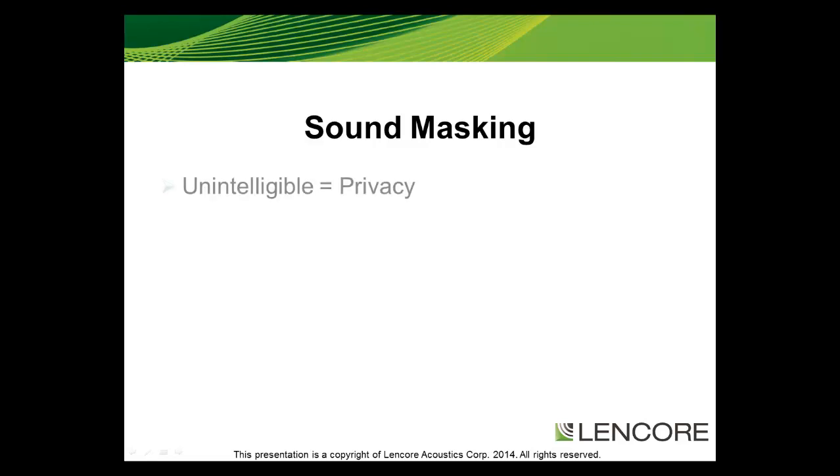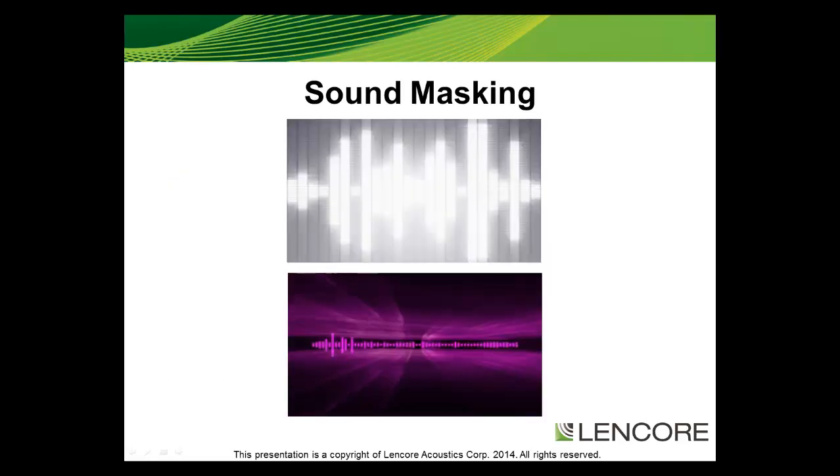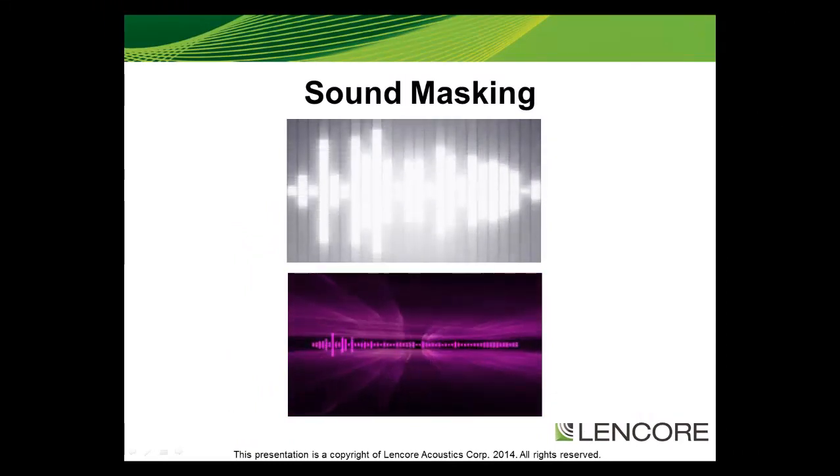Sound masking is a sound that makes speech unintelligible and a quiet space more comfortable. It is a complex sound that must have a broad band, meaning a sound that covers a very wide band of the frequencies that we can hear, and it must be non-intrusive and non-fatiguing. Some people may mistake sound masking as either white or pink noise — it is neither. Sound masking has its own acoustical signature and properties.